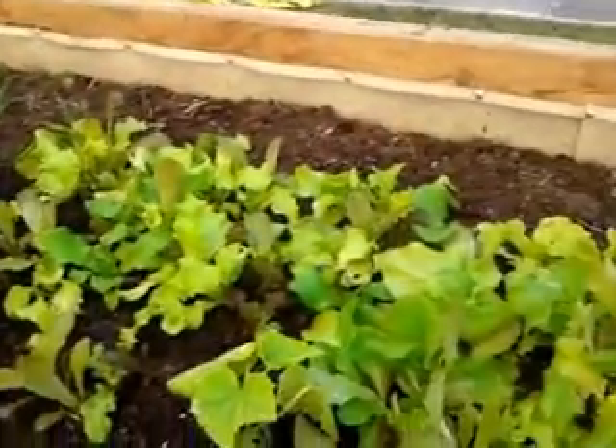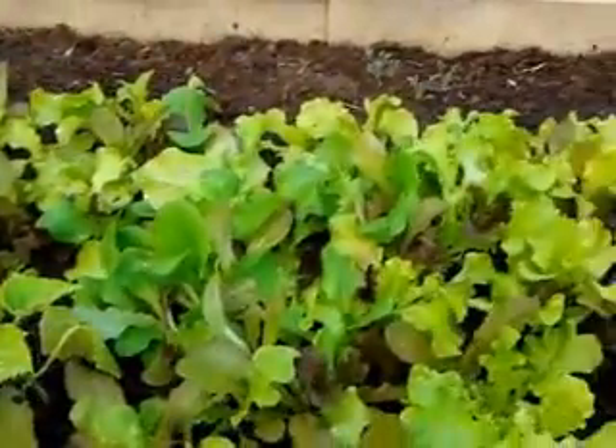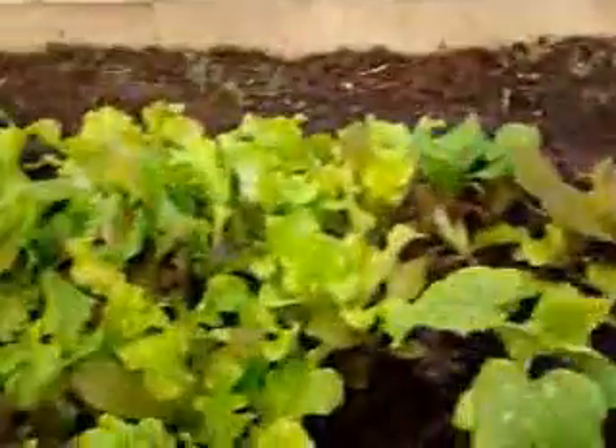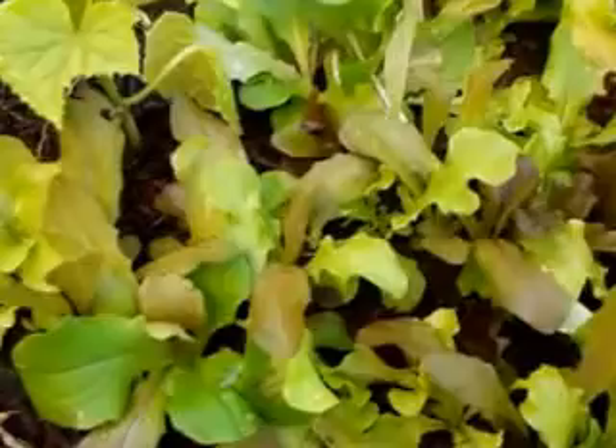I'm very happy with this lettuce bed here, and hopefully we will continue to harvest throughout the springtime. That's my latest update on my lettuce bed. I'll see you next time. Thank you.